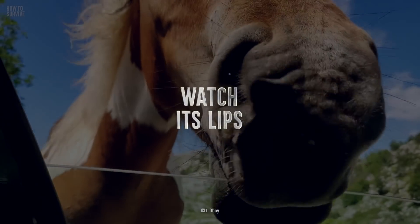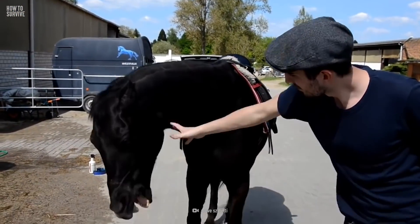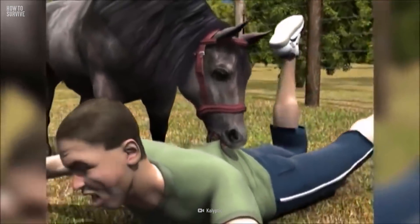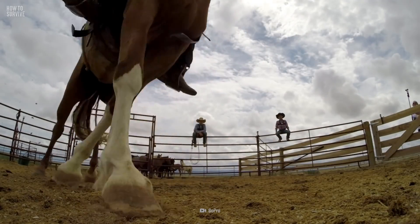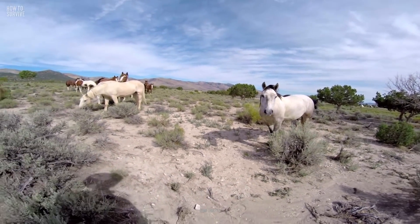Watch its lips. If a horse lowers its head, pulls back its lips, or pins its ears back, step away — it could be about to bite or kick. Other signs it's about to be aggressive include stamping its feet, rapidly moving its tail, or pawing at the ground with its front legs. If you see any of these signs, back away slowly.